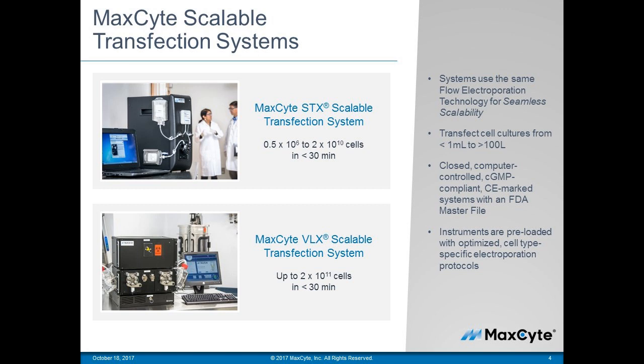These are two of the three instruments that we have. The one on the top is called the STX, that can transfect from half a million to 20 billion cells in less than 30 minutes. The instrument on the bottom is called the VLX, that can transfect up to 200 billion cells, and people are using this one for AAV and vaccine production, for example. These two instruments are scalable, showing scalability within this range of half a million to 200 billion cells.